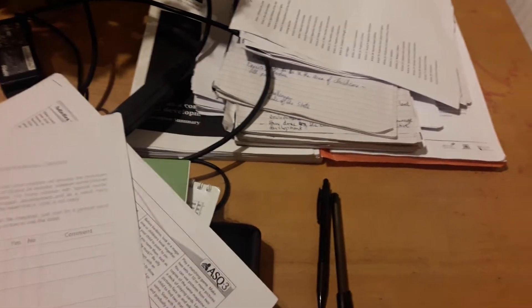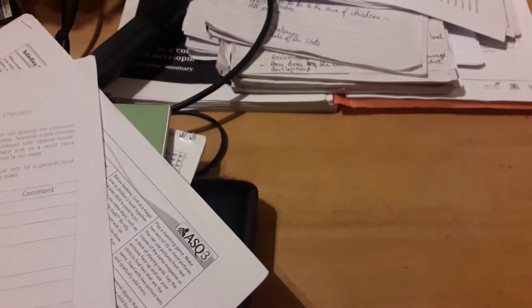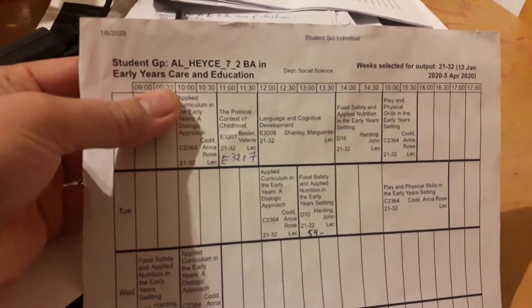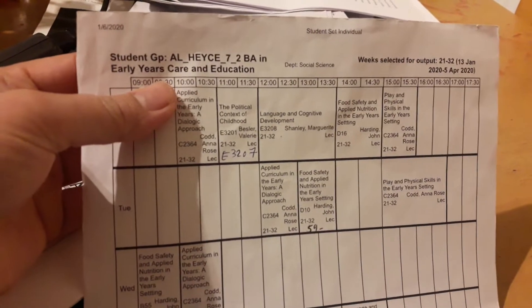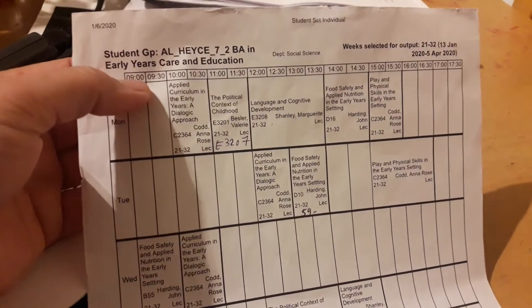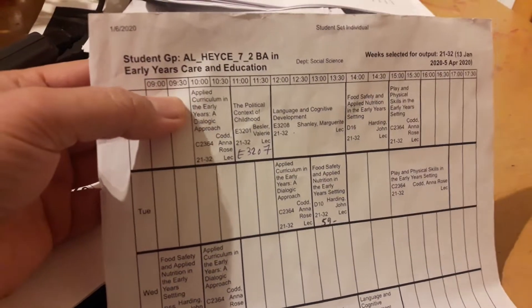Hi guys, this evening I'm going to show you what a mother like me juggling college life and motherhood looks like. I am a second year student here at Loan Institute of Technology and I'm taking up Bachelor of